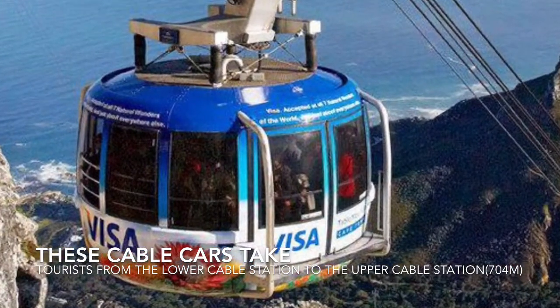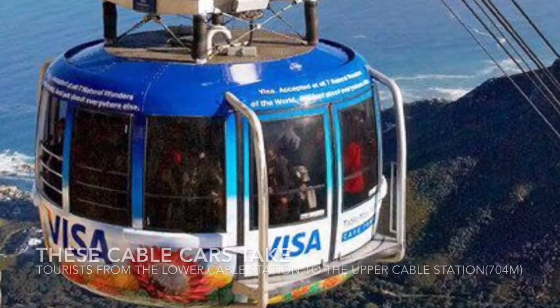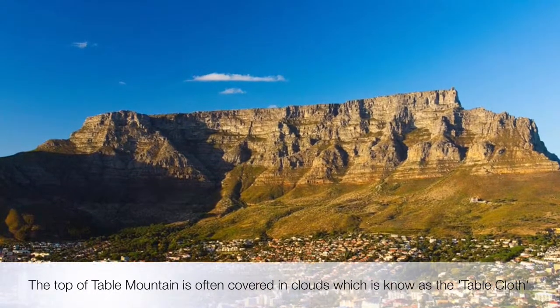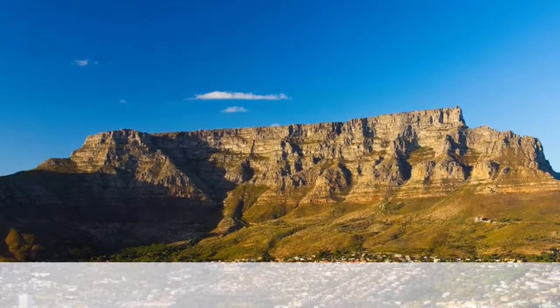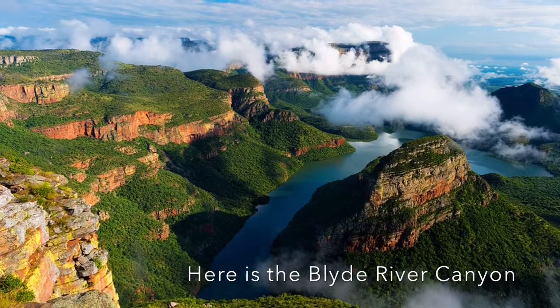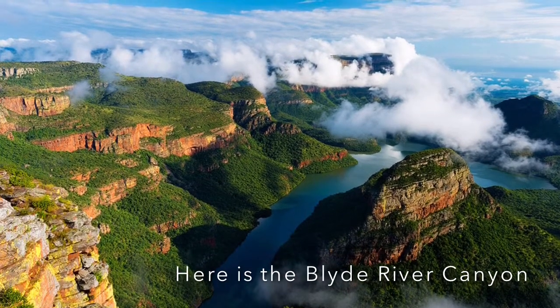Next I went to Table Mountain, but I took an awesome aerial cable car. Here is a picture of Table Mountain. After Table Mountain, I left my group for a while and went to see the Blyde River Canyon — look at this excellent view.